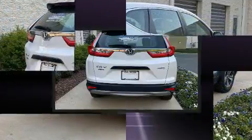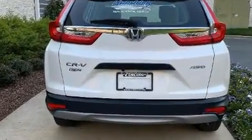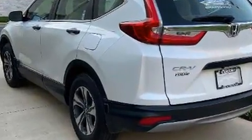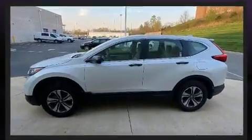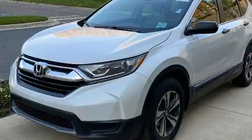Honda also prioritized safety and security with features such as dual front impact airbags, traction control, a panic alarm, and four-wheel disc brakes with ABS. Brake Assist technology provides extra pressure when applying the brakes.